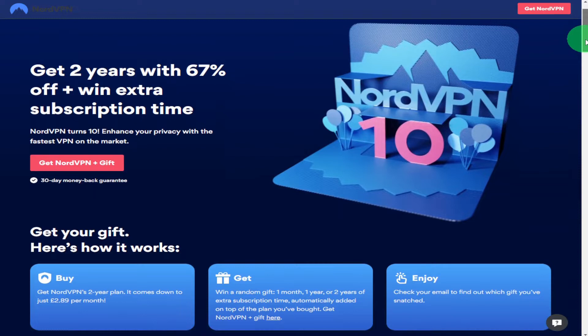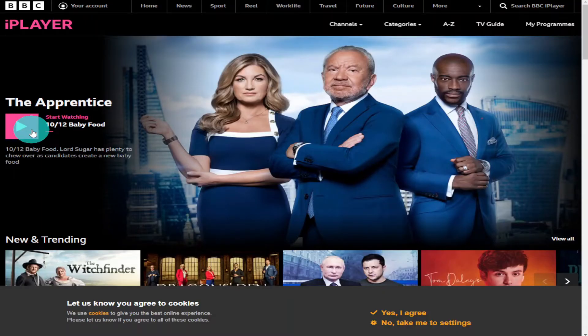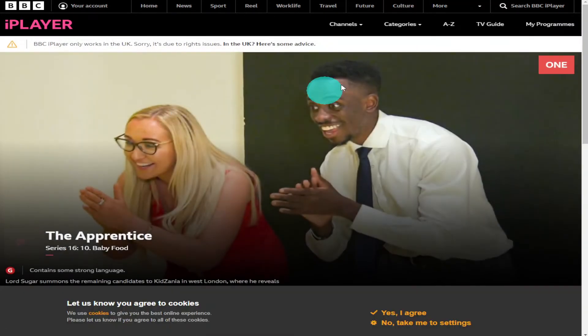If you need help doing that then please check out the video in the top right hand side of the screen. Now, for those of you who have tried to watch BBC iPlayer, you'll be familiar with the banner that runs across the top of the screen that says it's not available in your current location.